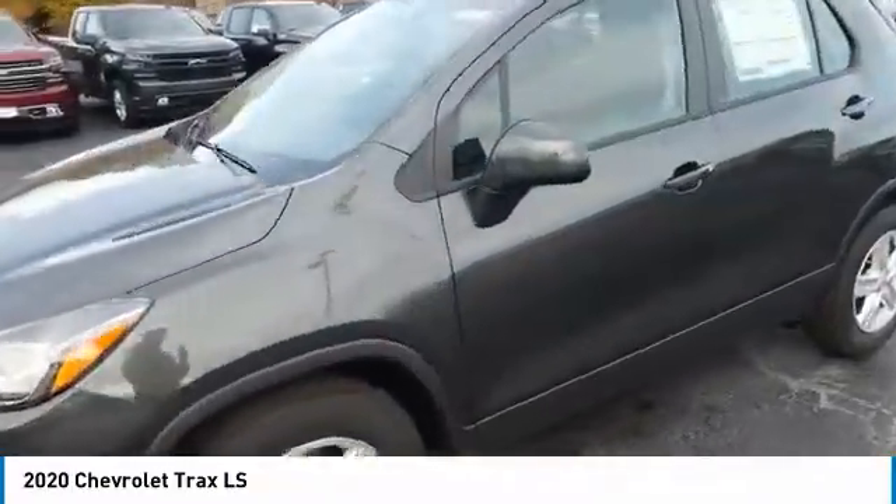Keyless entry. Is love at first sight really possible? Let us know when you stop in.